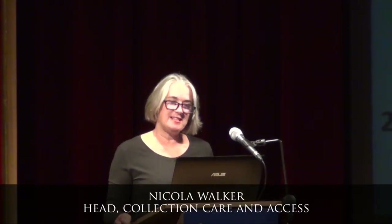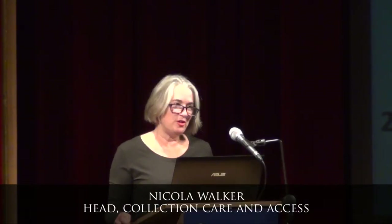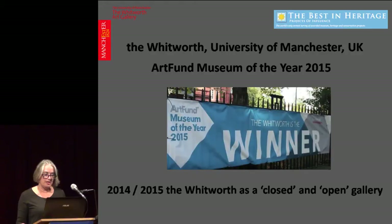My name is Nicola Walker and I'd like to tell you about the Whitworth, part of the University of Manchester, and the work we did to ultimately win the coveted Art Fund Museum of the Year Award in 2015.